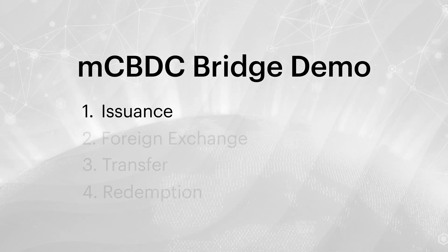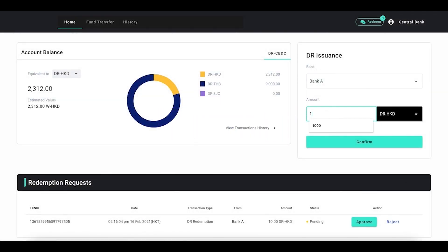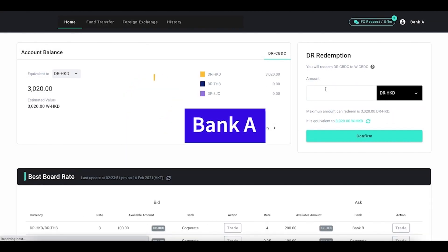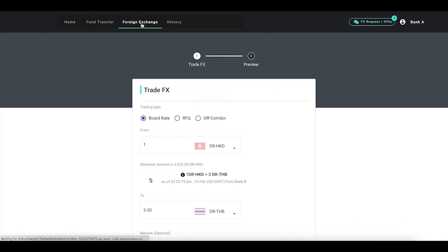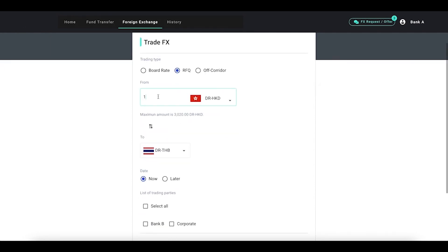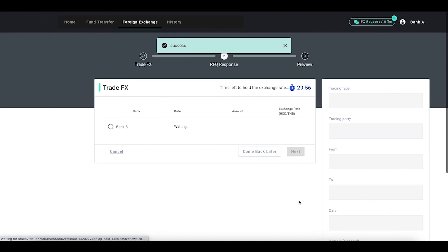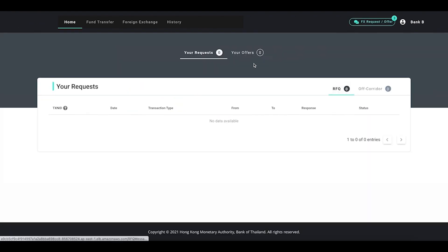To start, the Hong Kong Monetary Authority, a central bank, issues HK$1,000 in CBDCs to a Hong Kong commercial bank, Bank A. Then, the Hong Kong commercial bank, Bank A, triggers the platform RFQ mechanism to exchange HK$500 in CBDCs against 2,000 Thai baht in CBDCs with a Thai commercial bank.